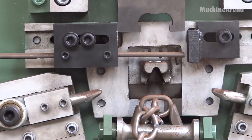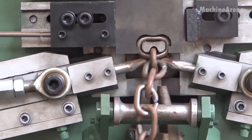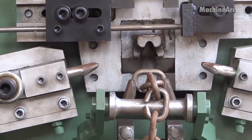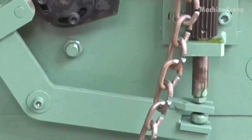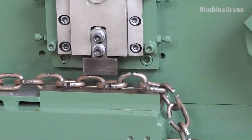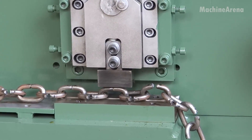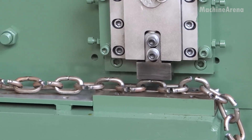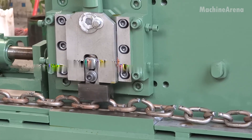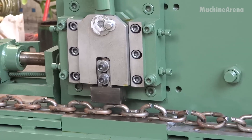Inside the production line, a massive automated chain machine operates with flawless rhythm. Steel wire feeds continuously into the system, bending, cutting, and linking each piece in perfect sequence. Servo-driven arms shape growing metal into interlocking loops, while induction heaters fuse every joint into a single, solid bond. Sensors monitor alignment and tension, ensuring each link meets exact standards — a remarkable blend of power, precision, and engineering control that defines the heart of modern heavy manufacturing.